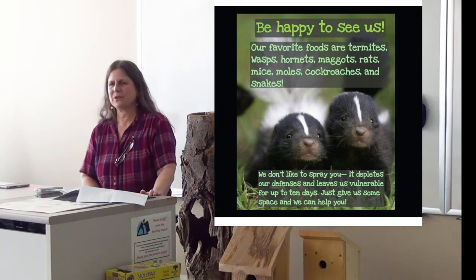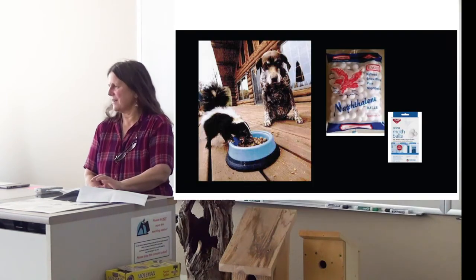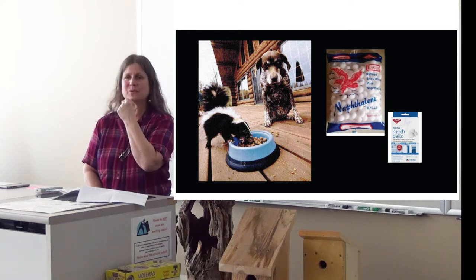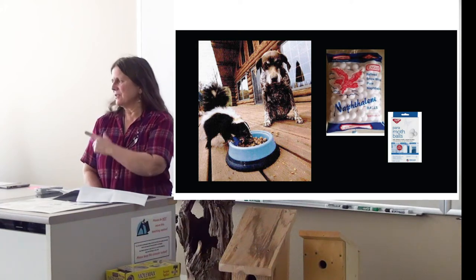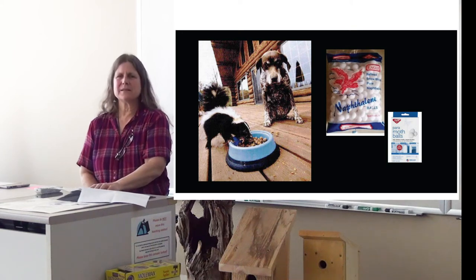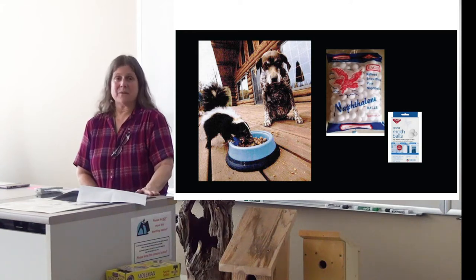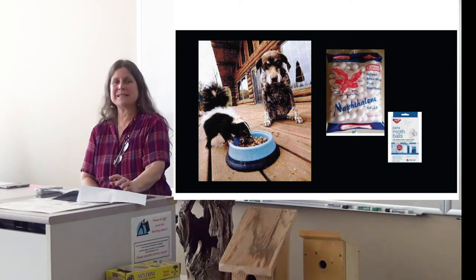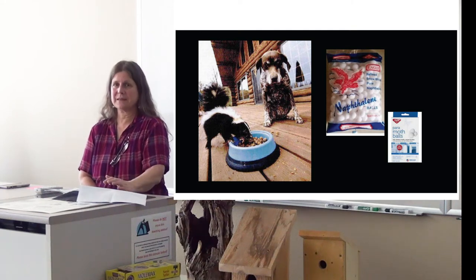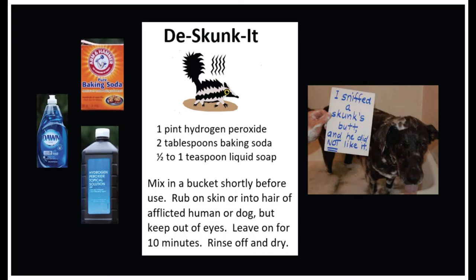Skunks are actually much more good than bad and do a lot of good work for us. The problem is obviously that they can spray you, so you don't want to keep them around your house. Don't leave out food or attractants that draw skunks near you. For years I've used old-fashioned mothballs — just two or three thrown under the barn every year — and the skunks leave right away. Be careful though, as mothballs are poisonous; make sure no kids or pets can get hold of them. The handout includes a recipe for how to denature the protein in skunk spray, which works 100%.